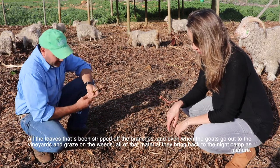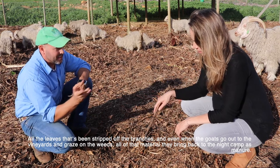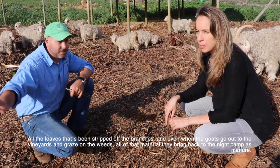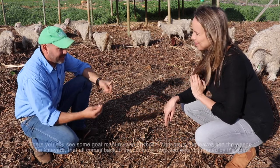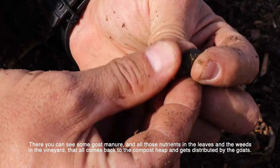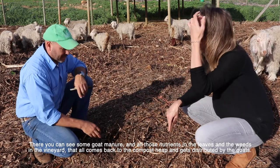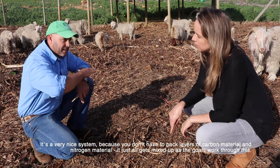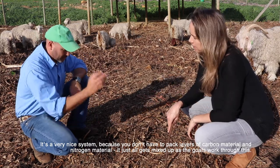Here you can see the deep bed system. All the leaves stripped off the branches, and even material the goats graze from weeds in the vineyards, comes back to the night camp as manure. All those nutrients from leaves and vineyard weeds get distributed by the goats back to the compost heap. It's a very nice system because you don't have to pack separate layers of carbon and nitrogen material — it all gets mixed up as the goats work through it.